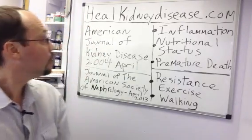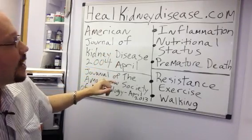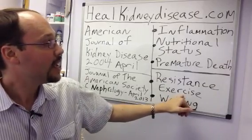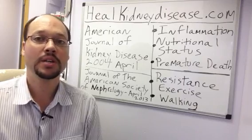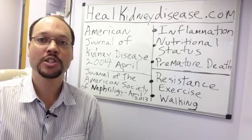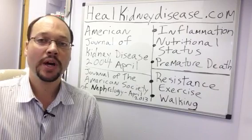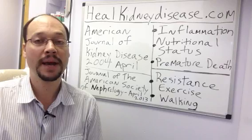Behind me are two studies I'm going to reference. One was from the American Journal of Kidney Disease in April 2004. That study looked at resistance exercises and how they lowered inflammation markers in kidney disease. This is really important because with any form of kidney disease, you're going to have a degree of inflammation, and by lowering that inflammation, you're going to improve the health of your kidneys. Resistance exercises about three times a week is a really good start.